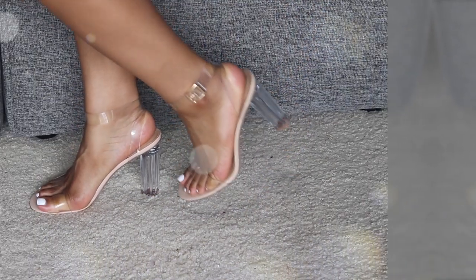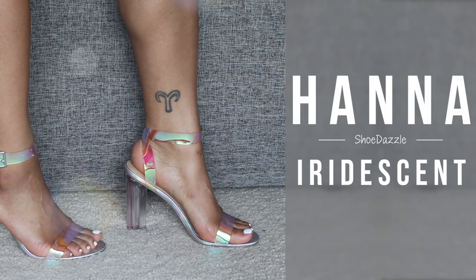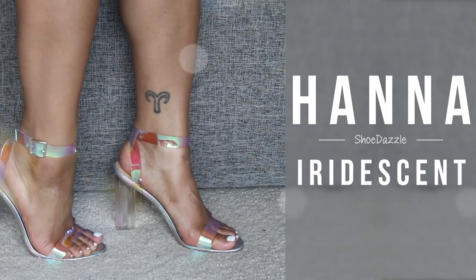I also have another pair — the Hannah Iridescent ones — which I ordered last month. These are super cute and super chic. You can wear them with any outfit, like even this top I have on with some jeans or white pants. The Hannah Nude and the Hannah Iridescent are both super comfortable, and the iridescent is so so pretty.